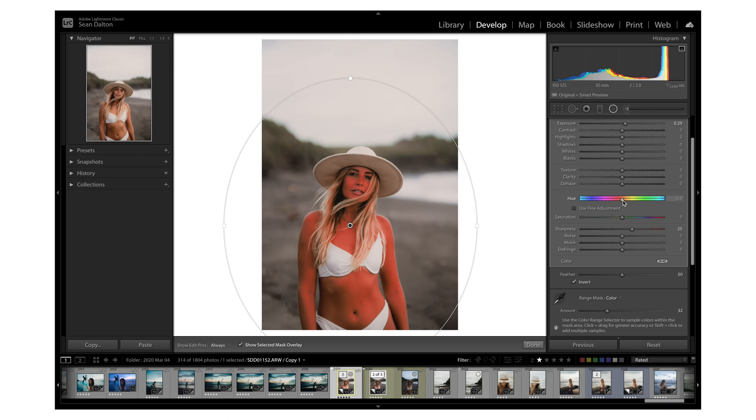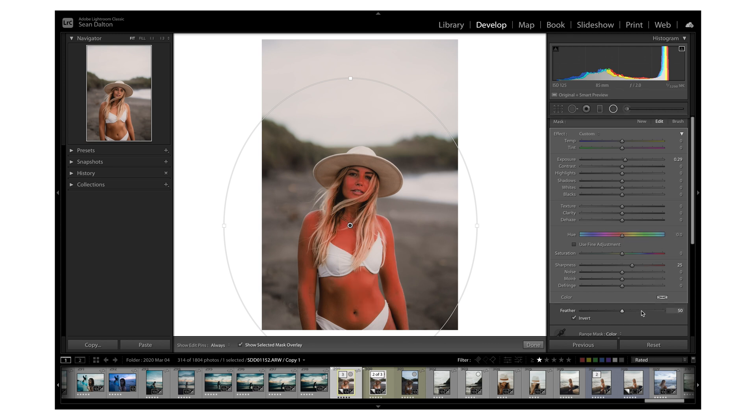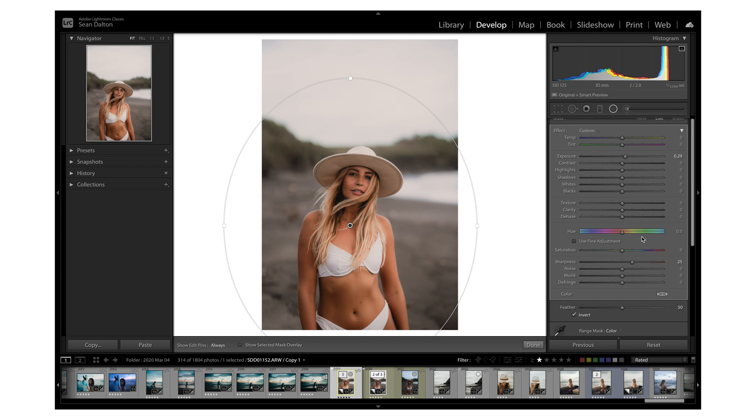Another really awesome related tool is the localized hue adjustment. Once we have a selection, we can actually adjust the hues of the color in that area. Using the color range mask selection we already made, I can just drag and it's going to change the hue of her skin. You can get some crazy combinations — we can even turn her into a smurf by making it blue — but we obviously want to keep it natural. This gives a lot more control over colors in very select parts of your image.